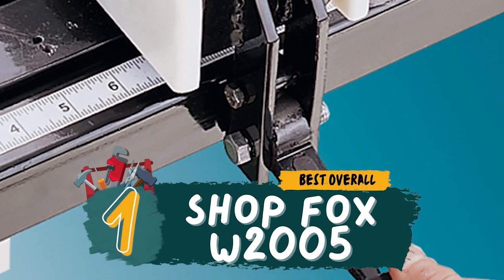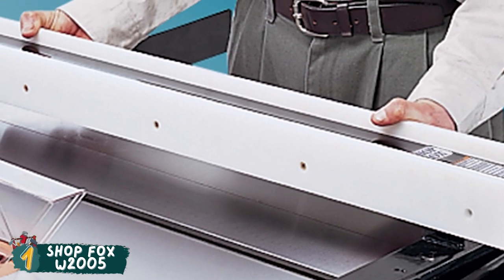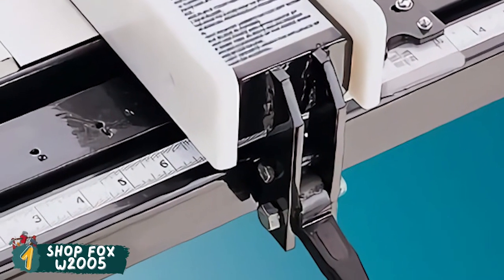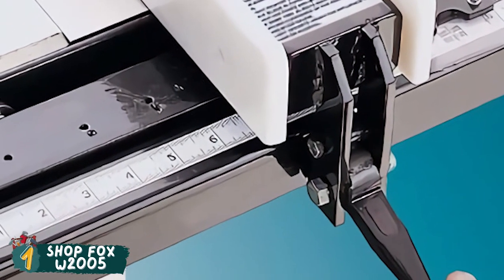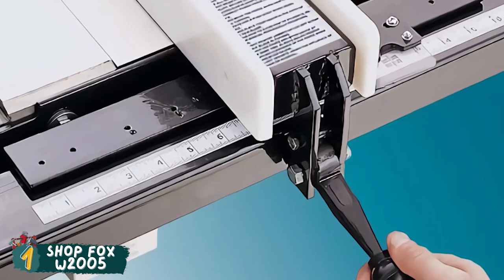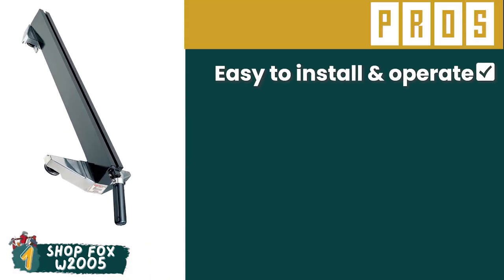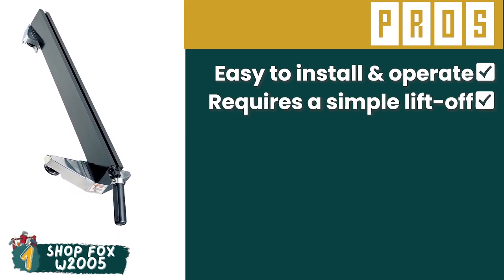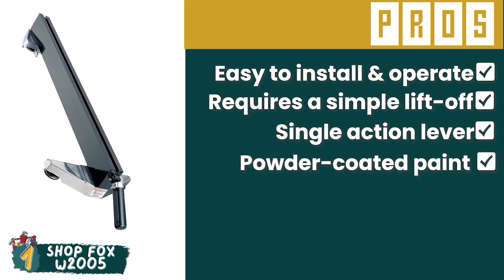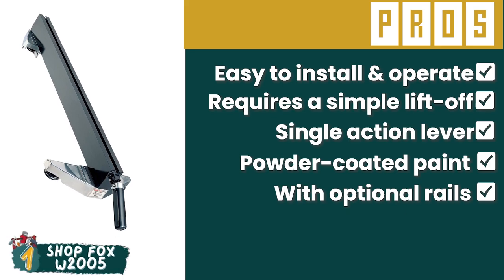Finally we have, best overall, ShopFox W2005. This product is suitable for all types of woodworkers, both newbies and professionals. It is especially advantageous for people who have recently started and cannot yet make a precise cut all by themselves. It is so versatile in its functionality that even expert woodworkers will find great uses for it. Its pros are: it is easy to install and operate, its removal requires a simple lift-off, its single-action lever locks its position, its powder-coated paint renders it durable, and it comes with optional rails that increase the length of rips.